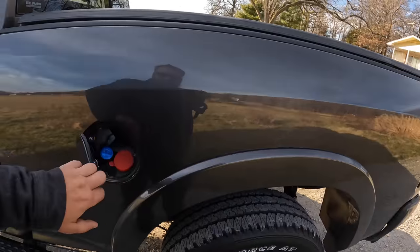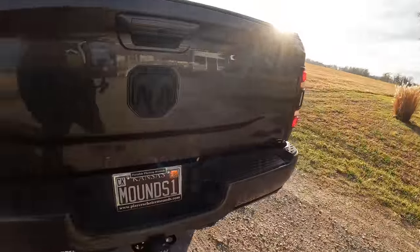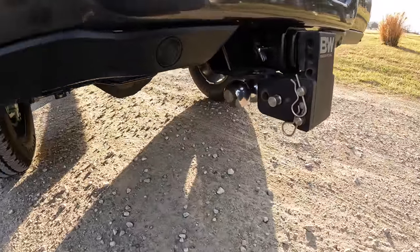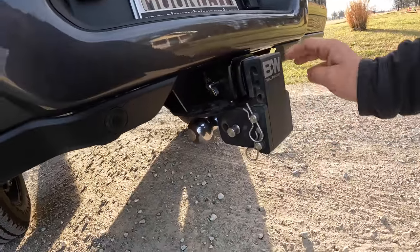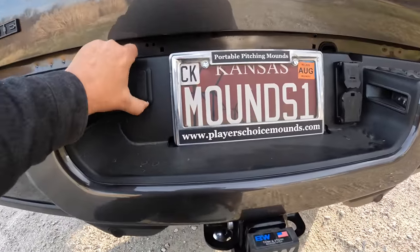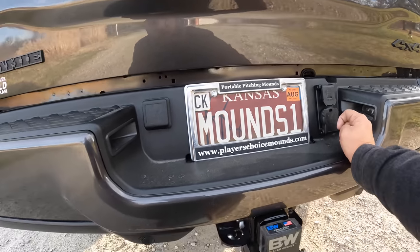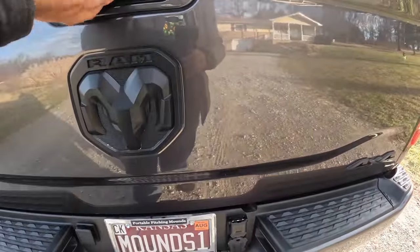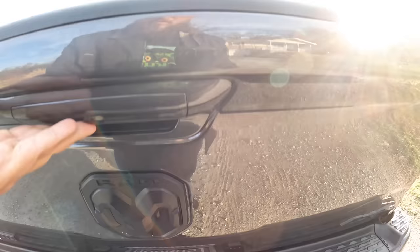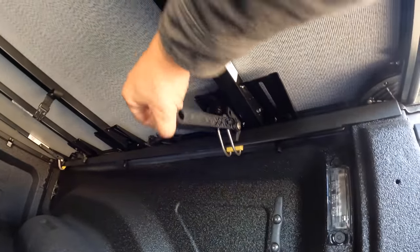Coming around to the back, you've got your diesel and your DEF here. I've got a B&W hideaway reversible hitch — the 2 and 5/16ths and the 2-inch are tucked behind. As for your electrical connectors back here, this is an auxiliary camera port for trailer cams, this is an RV plug, and this is your trailer light plug. The camera is back here too, and the bed cover pops open and rolls back.